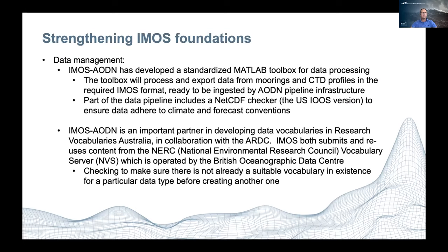In terms of data management, IMOS AODN has developed a standardized MATLAB toolbox for data processing. Anyone around the country — regardless of which node — runs their data through the MATLAB toolbox, which processes and exports data from moorings and CTD profiles in the required format, ready to be ingested straight into the AODN pipeline infrastructure. Part of this pipeline is a netCDF checker using the IOOS version to make sure these data adhere to climate and forecast conventions. We're trying to make it as easy as possible to get data into the format needed for the AODN while conforming to required conventions.